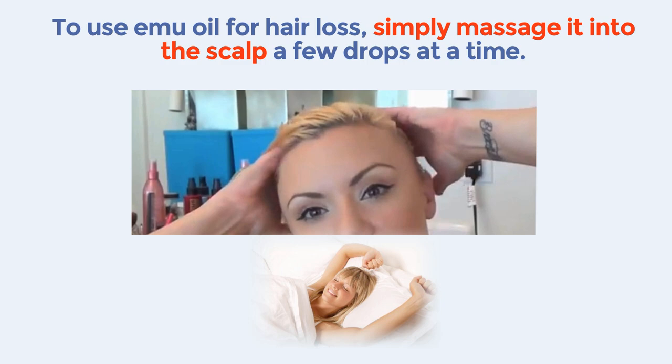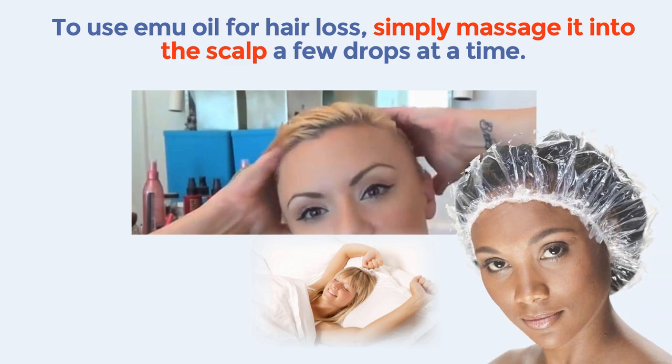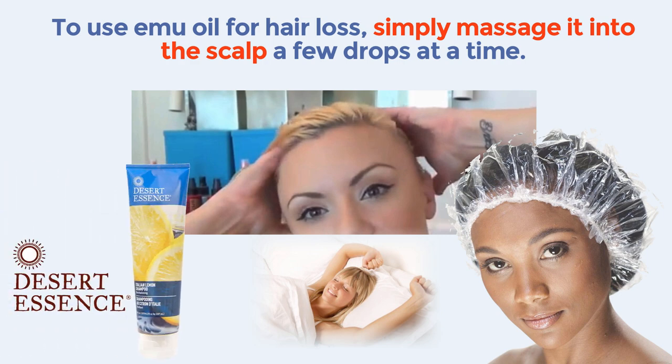You might want to wear a shower cap though to protect your pillowcase. Next morning, wash your hair with a good organic shampoo.